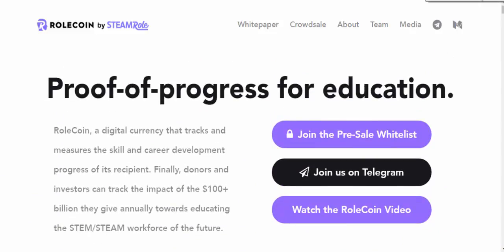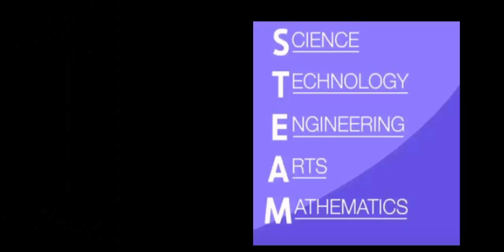Roll Coin is going to help in the field of education — helping students, charity foundations, and educational institutions. They have something called STEAM education. STEAM stands for Science, Technology, Engineering, Arts, and Maths, and it focuses on assessing different skills.